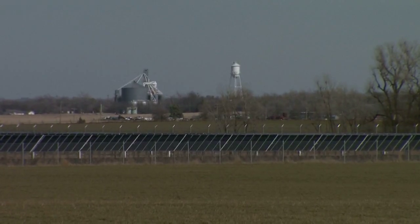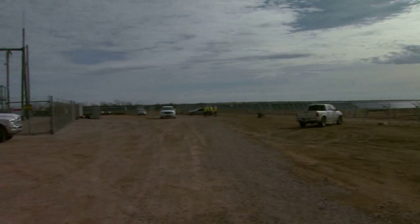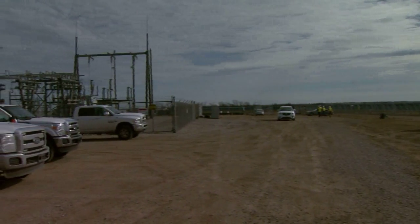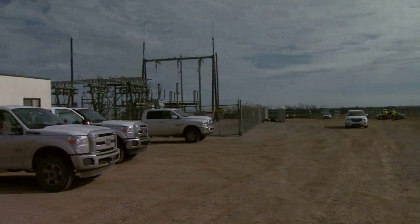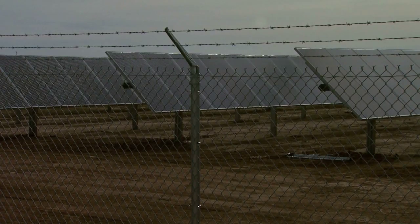We actually will go from zero solar in our generation mix to about 50 megawatts here in literally the next few weeks. In Tuttle, as with other sites, the solar farm is located next to the Western Farmers' substation, so getting the electricity into the grid does not involve new transmission lines. Western Farmers also gets around 23 megawatts of solar energy from a solar farm in New Mexico.